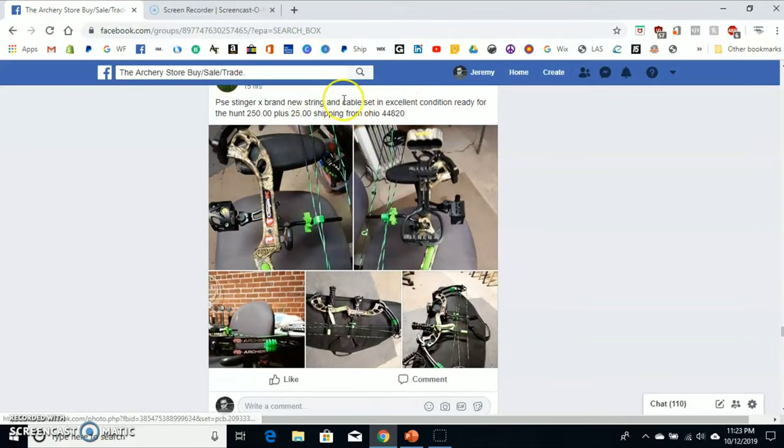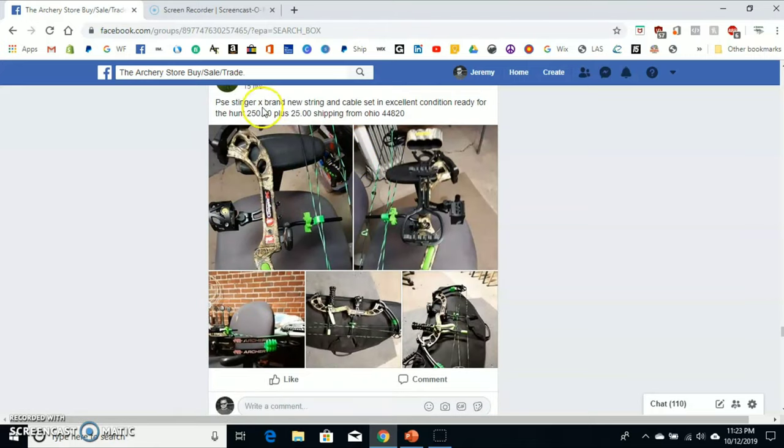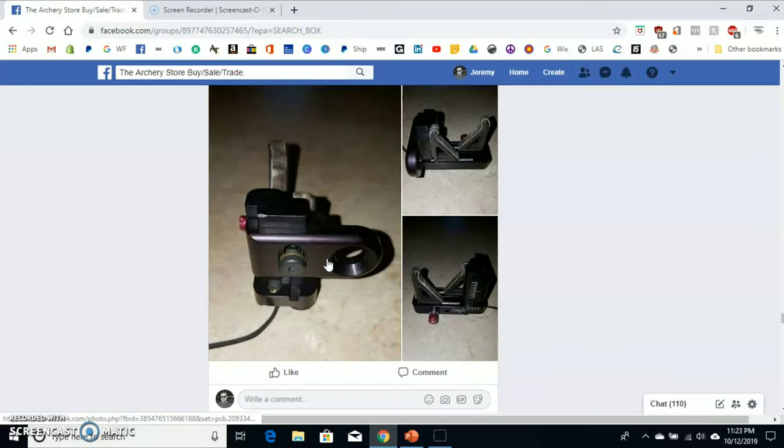Here's a PSC Stinger X with new strings and cables. He put a good bit of info in there and Facebook didn't flag it. Notice again — no word 'bow' in it.